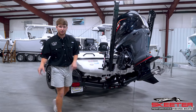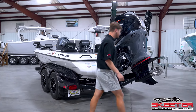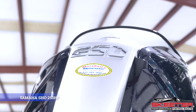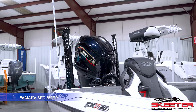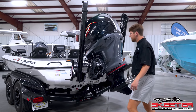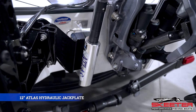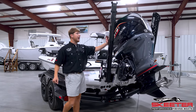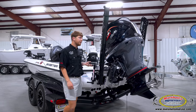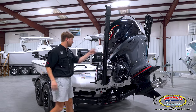We are going to start in the back and move to the front. First piece of business — this absolute beauty right here, a 250 Yamaha with a new Calen cover, and it is here to stay. That's sitting on a 12-inch hydraulic jack plate. Mounted to that is the 8-foot Minn Kota Raptors, with a little accessory ladder right here.